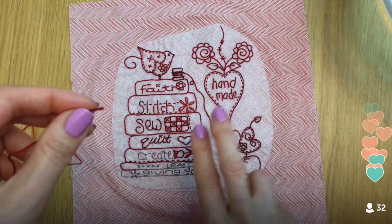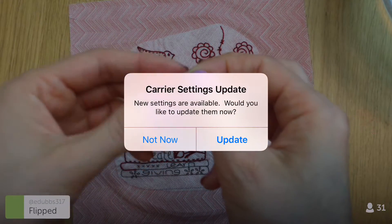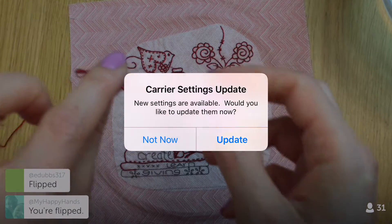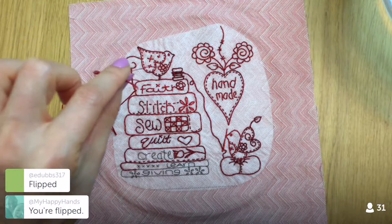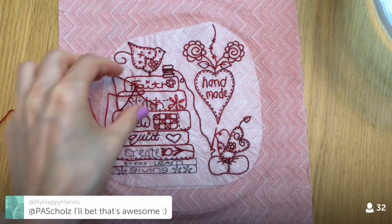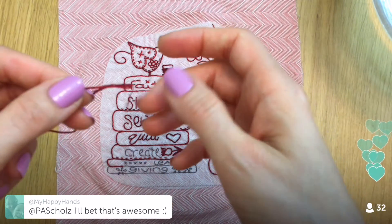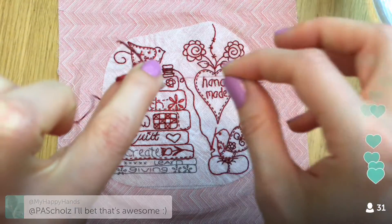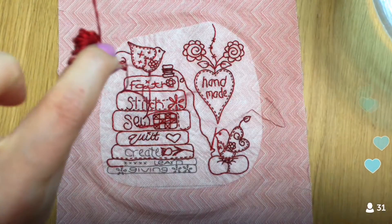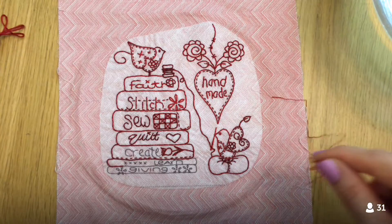I'm going to do two strands of floss, grabbing them one at a time out of here because it's a little faster than trying to unwind the two together. My brother is traveling to Australia today — he's probably in LAX right now for a layover before heading to Melbourne or Canberra. That's a long flight.